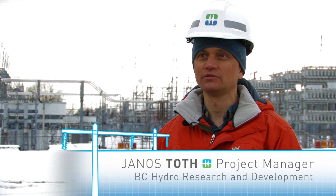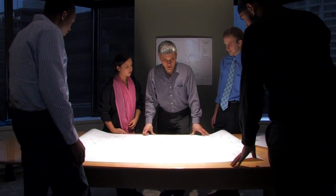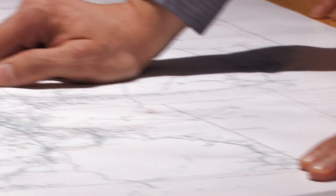The North American electrical system was built over three decades ago. As technology evolves we are looking into new technologies as well. As BC Hydro is looking into modernizing the system, we are looking into new technologies and new solutions for our engineering and asset management challenges.